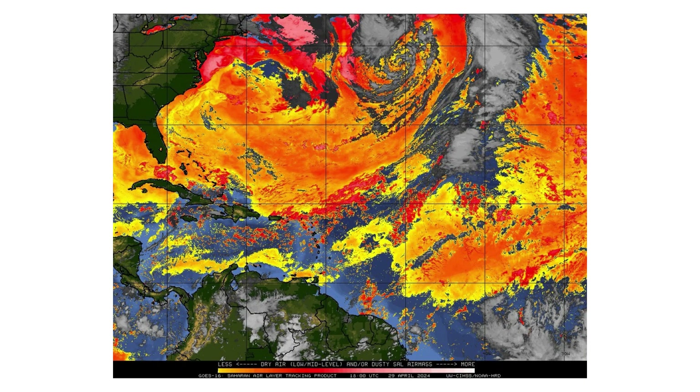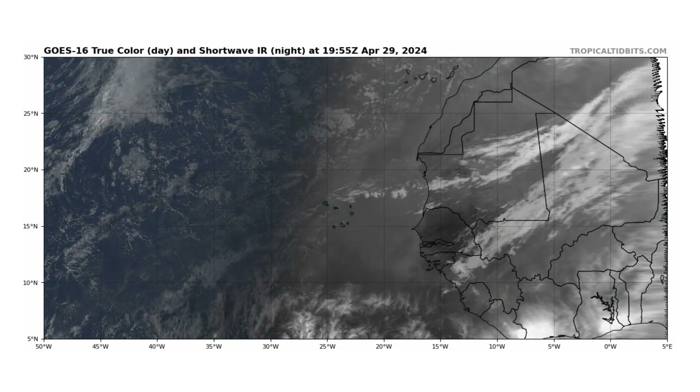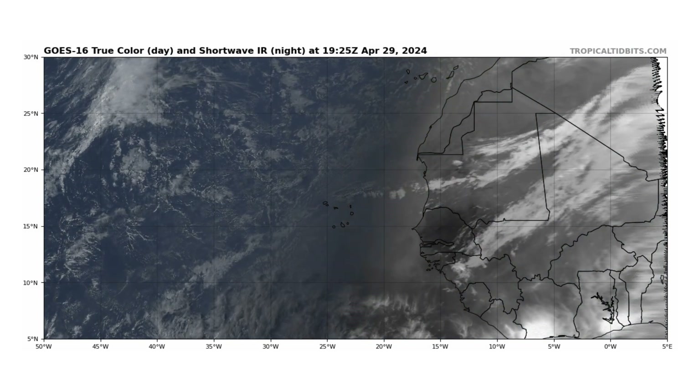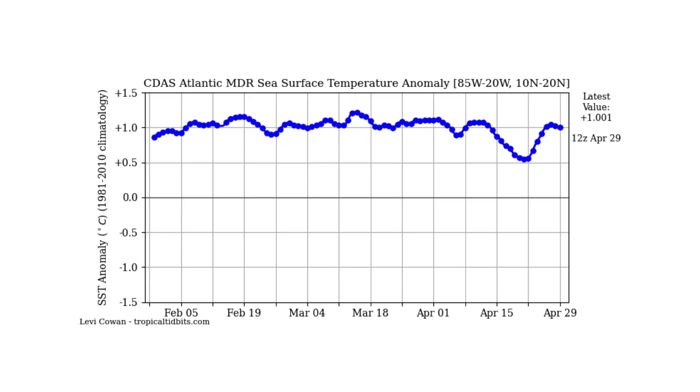We do see some dry air and Saharan dust moving into the main development region. Anywhere in those yellows, reds, and oranges is indicating dry air, mostly in the North Atlantic and Gulf of Mexico. In the main development region, it's associated with the Saharan air layer. If we look at the true color satellite image in the eastern Atlantic off the coast of Africa, you can see that haziness coming off the coast — that Saharan dust could bring a drop in temperatures ever so slightly in the Atlantic. Probably not much to dent this hurricane season's potential, but just enough to show a little dip as it did last week, and then as soon as it passed, temperatures went straight back up to about one degree Celsius above the long-term average — which is the concern we have for this coming year.